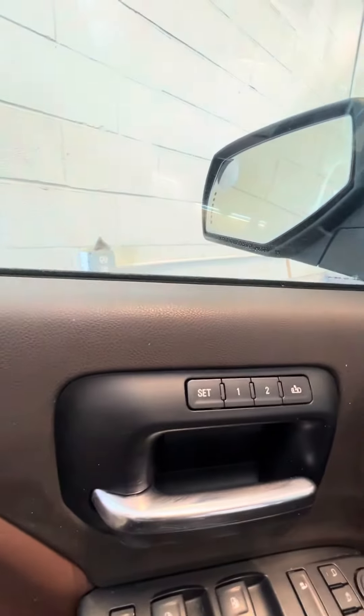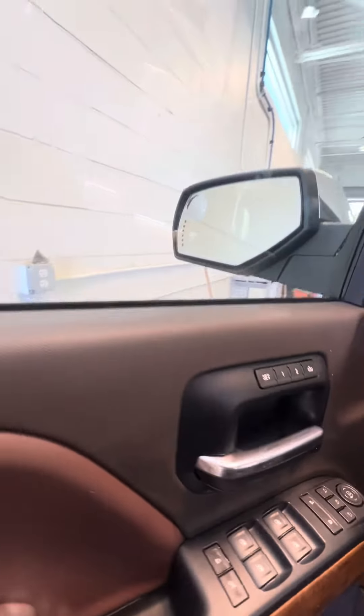The windows fold in. There are two seat memory settings on the driver side door, power windows, and power lock on the driver side door.